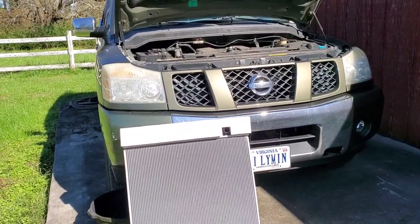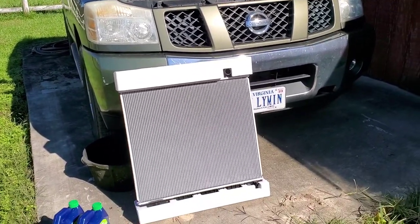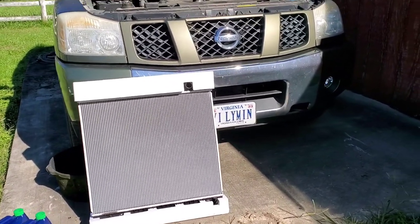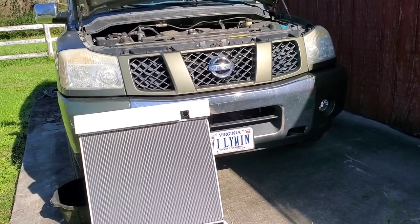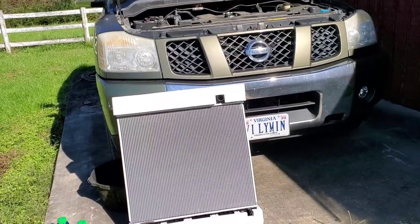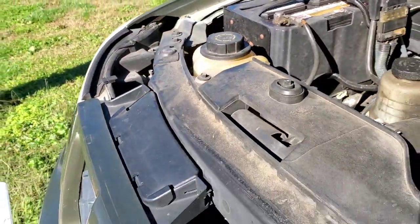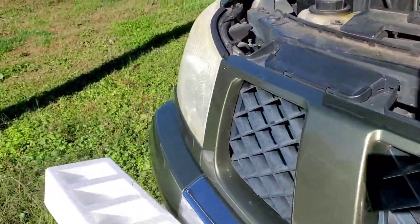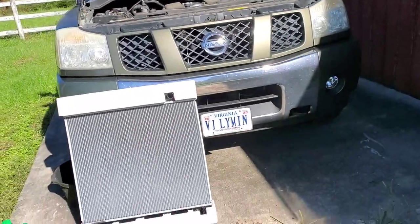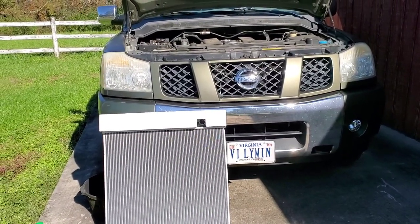I noticed the symptom I had: I wasn't getting any consistent heat unless I revved the engine. That's a telltale sign that either your water pump is extremely corroded or your coolant is low. I checked the coolant reservoir and sure enough, it was empty, so I put some coolant in and that cured the low heat issue.